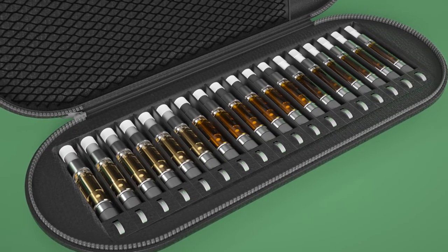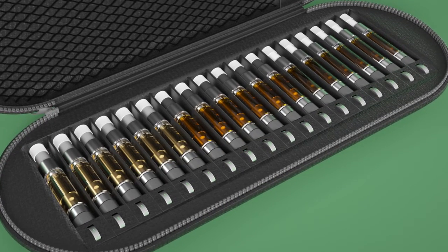Individual color-coded compartments help you stay organized and prevent cartridge mix-up. Thanks to a zippered closure, everything is safe and secure.